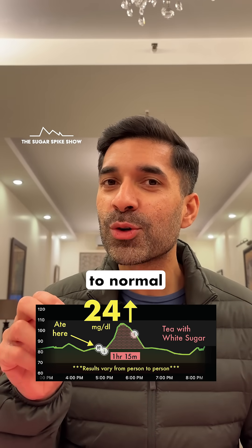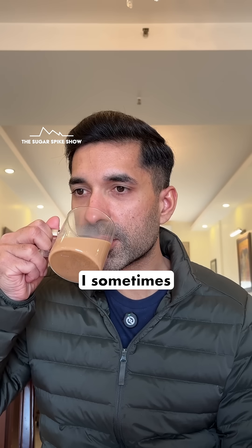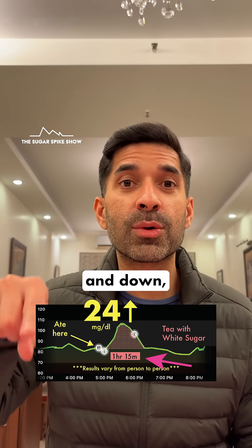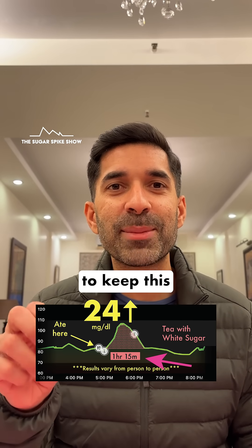While my blood sugar levels came back to normal in about an hour's time, which is great, I sometimes end up having tea throughout the day. That means my blood sugar levels are constantly going up and down, which is not a good thing — I need to keep this in mind.